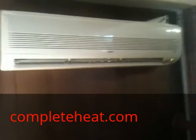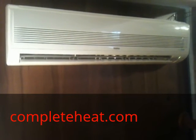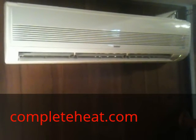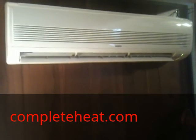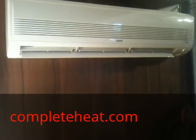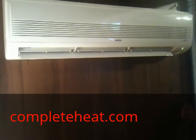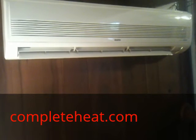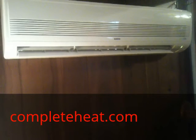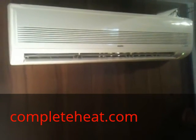This is an 18,000 BTU Sanyo ductless split unit running at full speed. We're videotaping this so you can see how quiet the unit is. You can see the louver at the bottom — it has a swing motion to help move the air across the room and fan it. Full speed, extremely quiet, 18,000 BTUs.